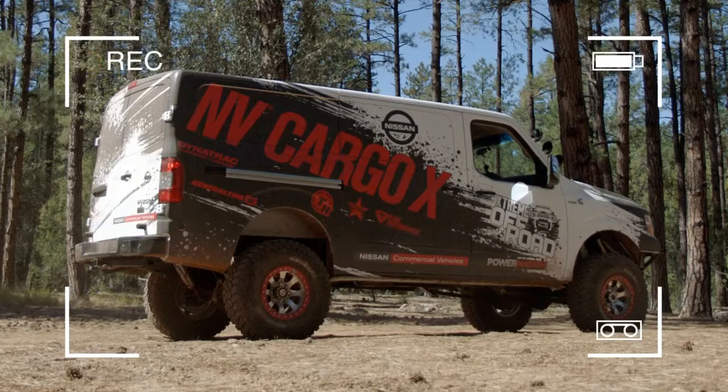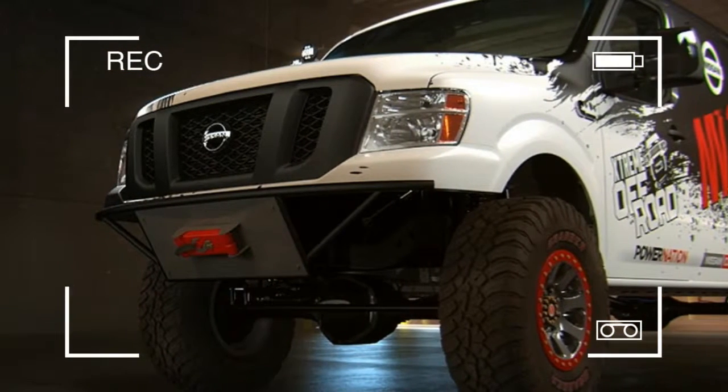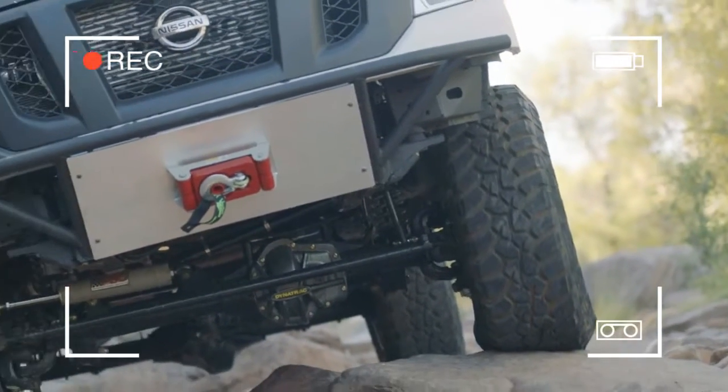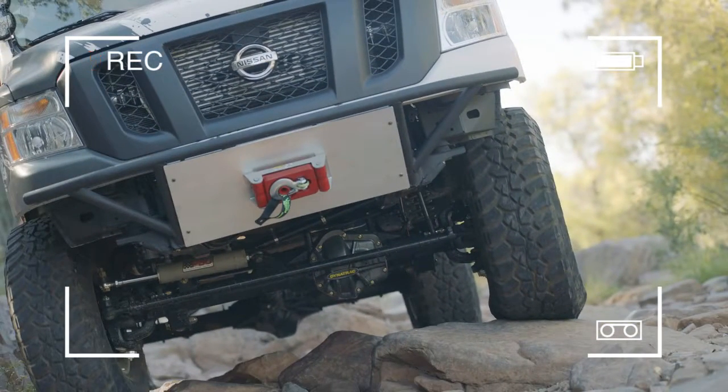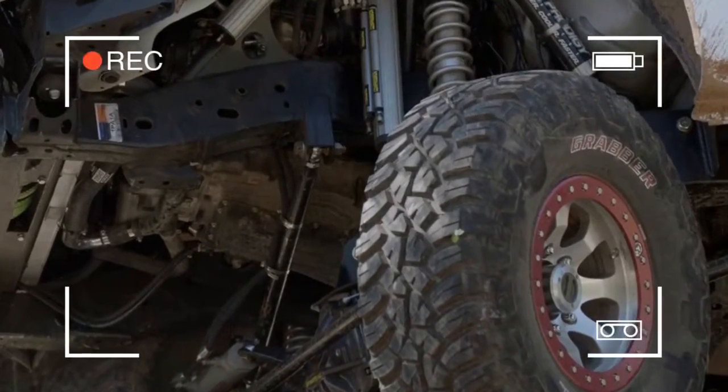Under the hood is the Titan XD's Cummins 5.0L D8 diesel, making the standard 310hp and 555lb-ft of torque. It's coupled to the Titan's 6-speed automatic and 4-wheel drive system. The NV Cargo X's van body and truck powertrain ride atop a thoroughly reworked suspension.